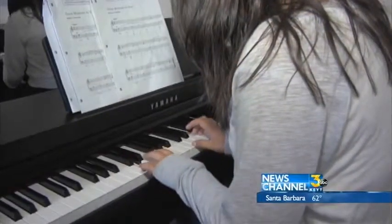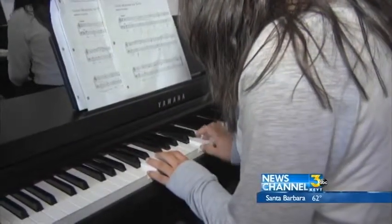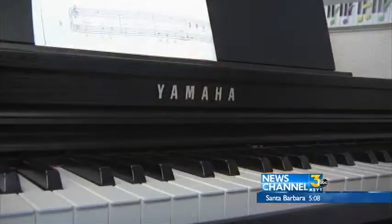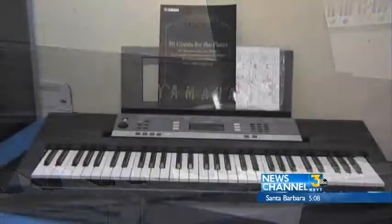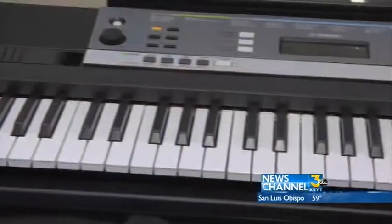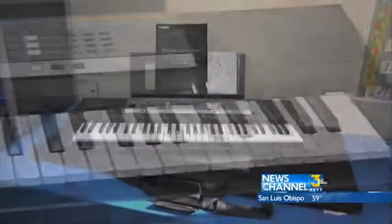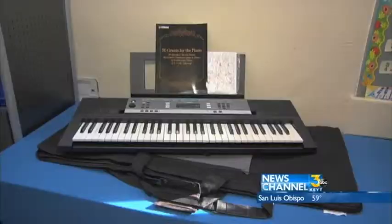Realizing that many of the children in the Oxnard School District come from low income families and might not be able to afford their own keyboard to practice on, Yamaha and Keyboard Concepts decided to jump in and help. A lot of the children don't have something to practice on at home, so the idea of a lending library came up. Combined with Yamaha, we donated the keyboards for the lending library. I think it's pretty cool because then when I'm at home I can study my packets more.